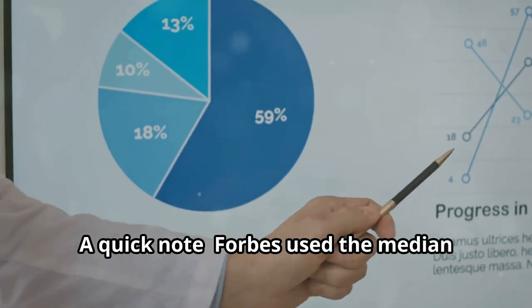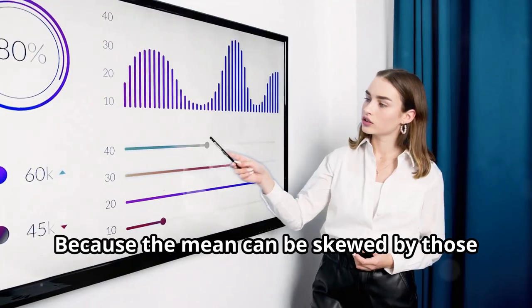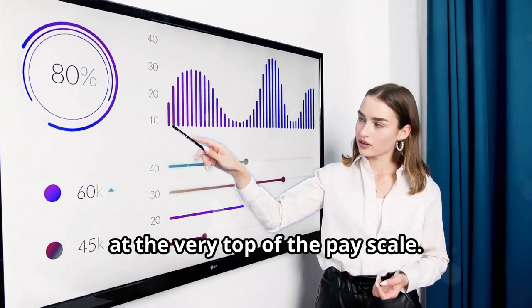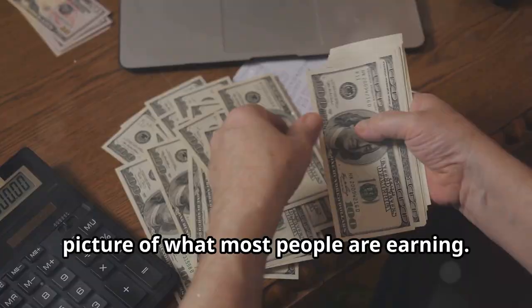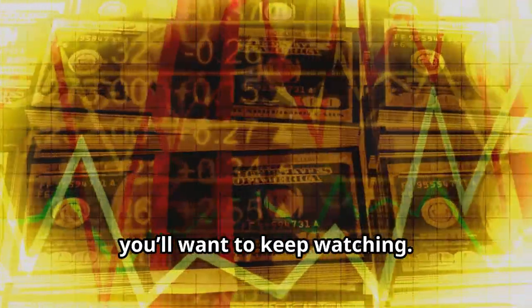A quick note: Forbes used the median salary figures rather than the mean. Why? Because the mean can be skewed by those at the very top of the pay scale. The median gives us a more accurate picture of what most people are earning. So, unless you're in that elusive top 1%, you'll want to keep watching.